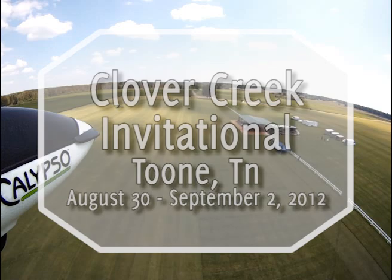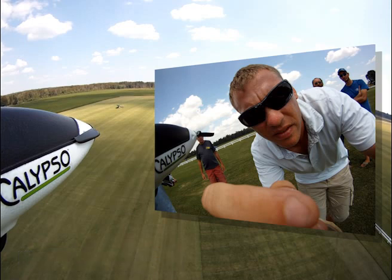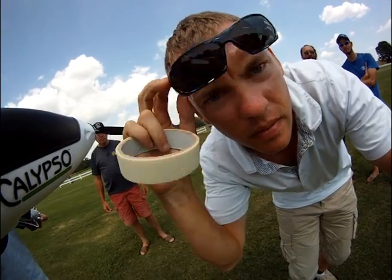The video you're about to see features Nicholas Dutrie, who is from France. He is one of the competitors I also competed with at the Clover Creek Invitational Tournament in Tullahoma, Tennessee on Labor Day weekend. He asked me to put a GoPro camera on the wing of my Calypso glider that we were out playing with. The following video is what was captured.